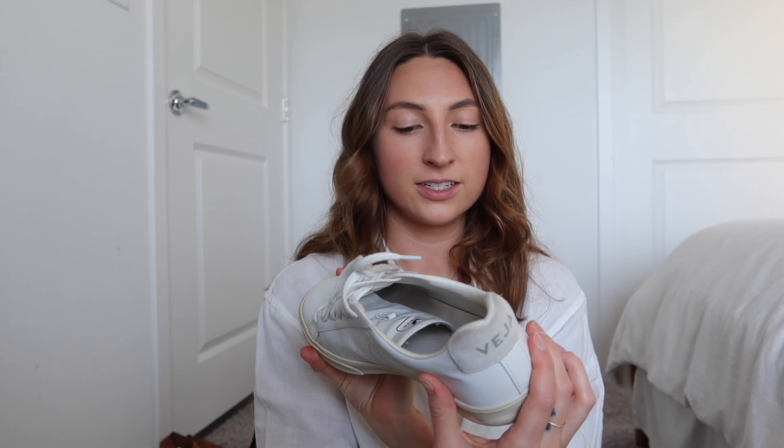My Vejas are just a white sneaker — I need to give them a little clean after wearing them this past weekend. I've had these for a couple of years and they've held up really well. They're an eco-friendly shoe company, which is awesome. Super durable, I definitely recommend Vejas, though they're not the most comfortable — that said, they're the only non-running sneaker I have.